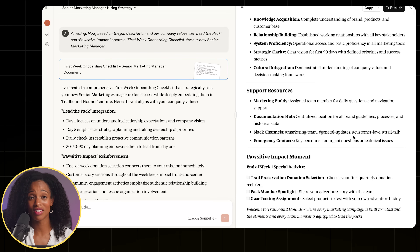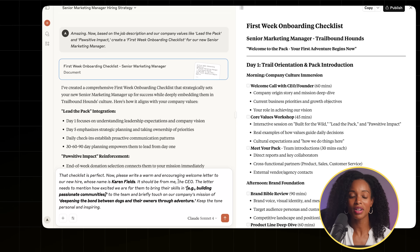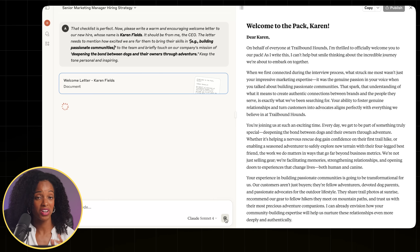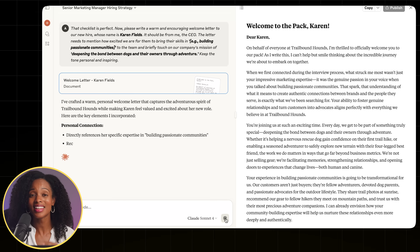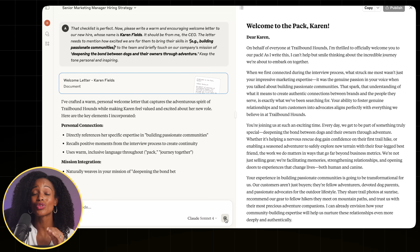This is honestly amazing — how long would this take us to come up with on our own? Hours? Days? This is a huge time saver, but we can go one step further. Let's ask Claude to write the welcome letter. I'll type: please write a warm and encouraging welcome letter for a new hire whose name is Karen Fields, should be from me the CEO, keep the tone personal and inspiring. It's a very nice letter — not just a generic cold HR letter. It's personal, it references a prior conversation, it connects them to the mission of the company. This is how you make your new employee feel super valued.